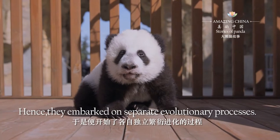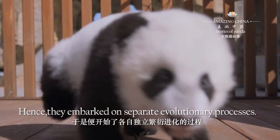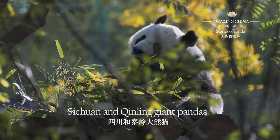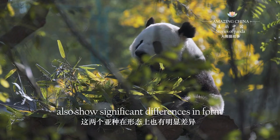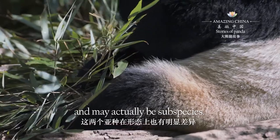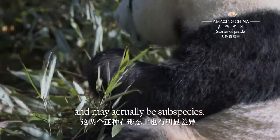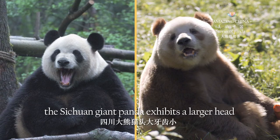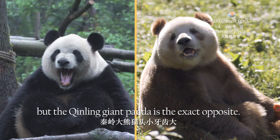Hence, they embarked on separate evolutionary processes. Sichuan and Qin Ling giant pandas also show significant differences in form and may actually be subspecies. Take their skulls, for example: the Sichuan giant panda exhibits a larger head and smaller teeth, but the Qin Ling giant panda is the exact opposite.